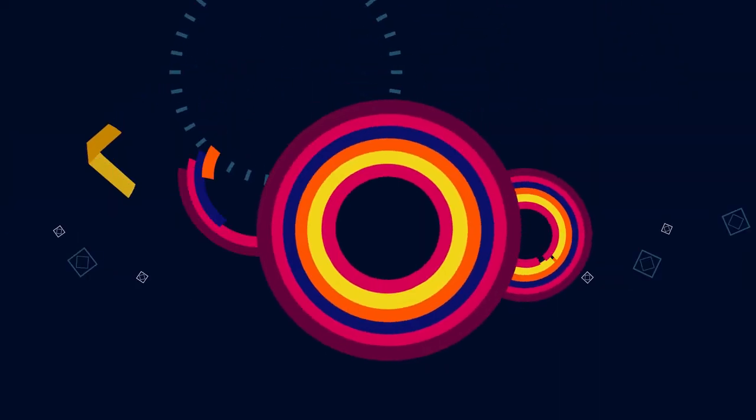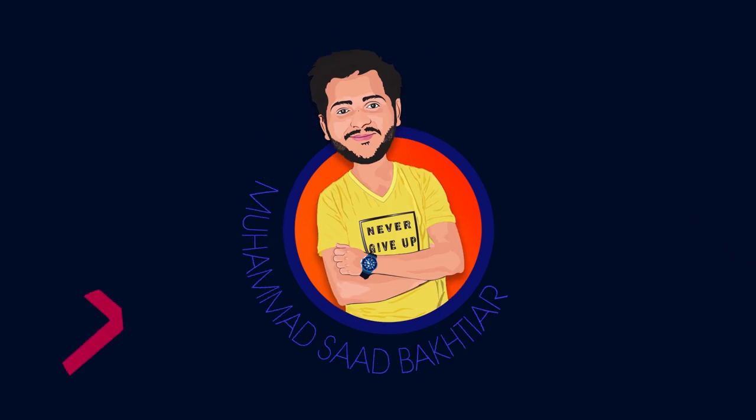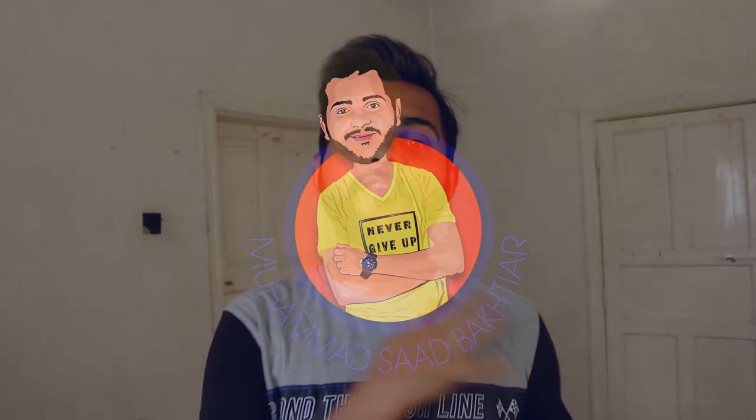Assalamu alaikum everyone, I hope you all are doing good. Welcome to another video from Kenya. Before we start, if you have not subscribed to my channel yet, please go and subscribe because that helps me grow.